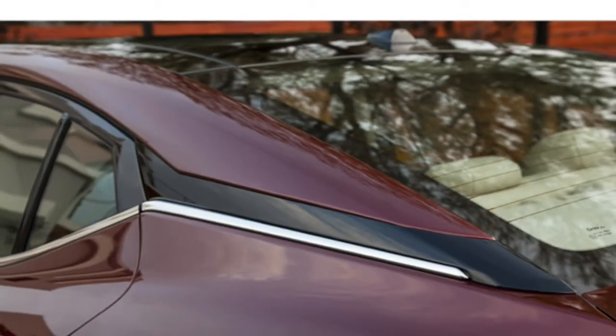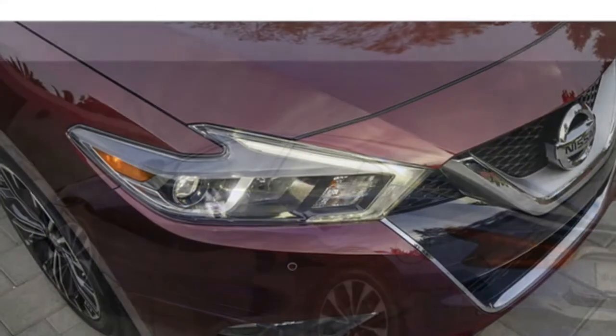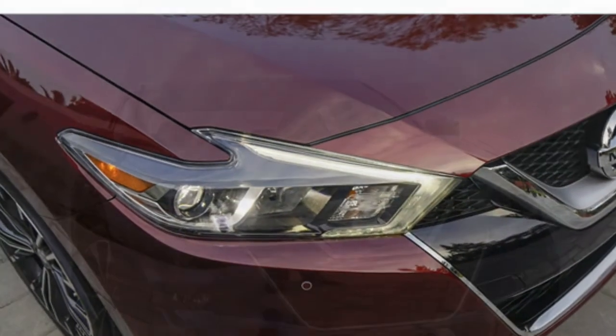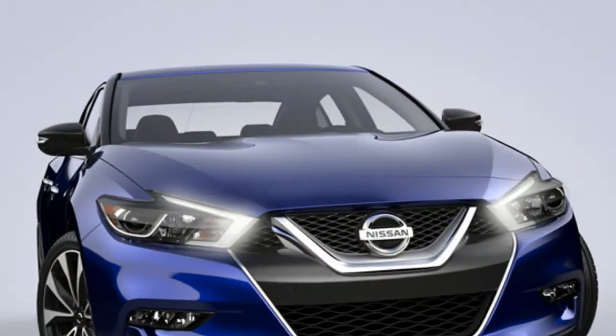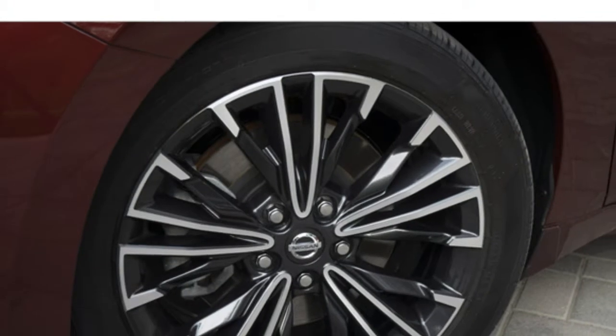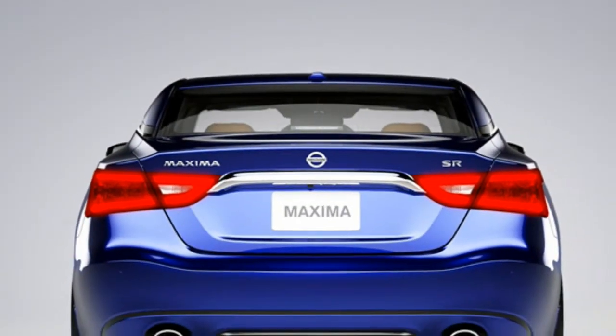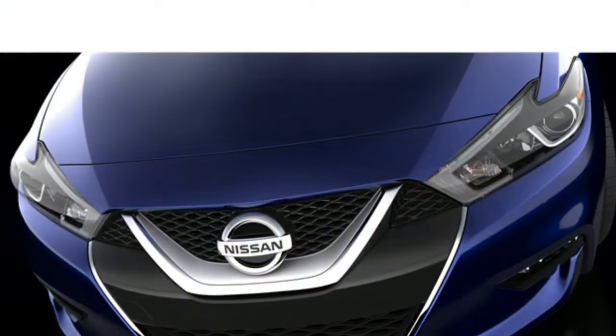However, test drivers note that despite its price, the Maxima is closer in size to a mid-size car than a full-size car, so it has a smaller trunk than its larger rivals, and taller adults may wish they had more head and leg room in back.